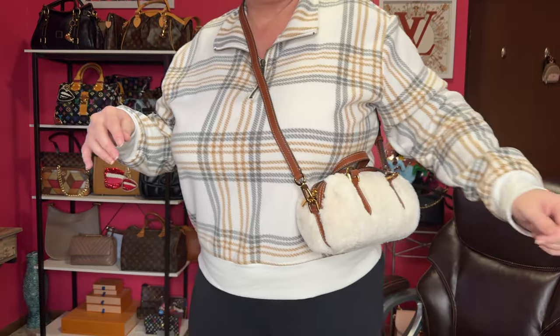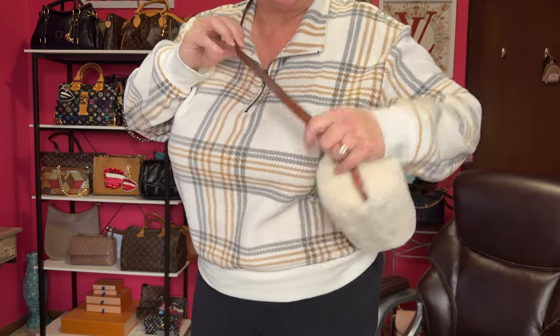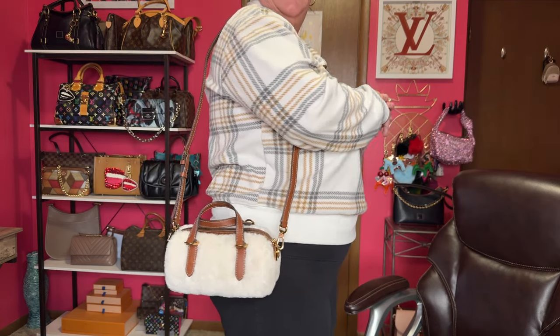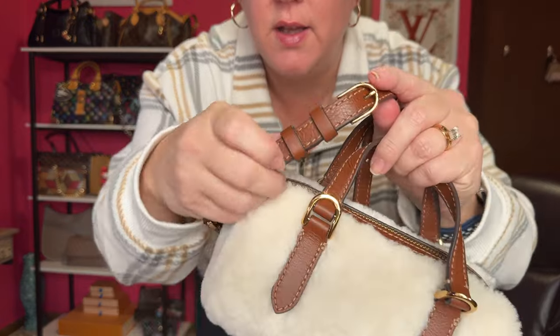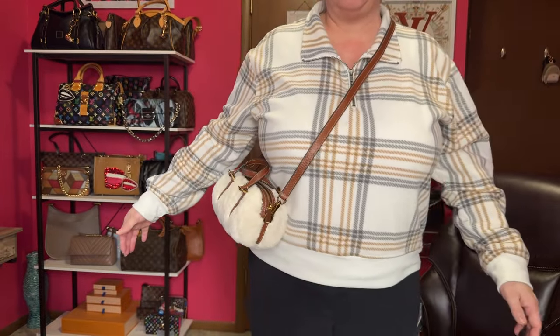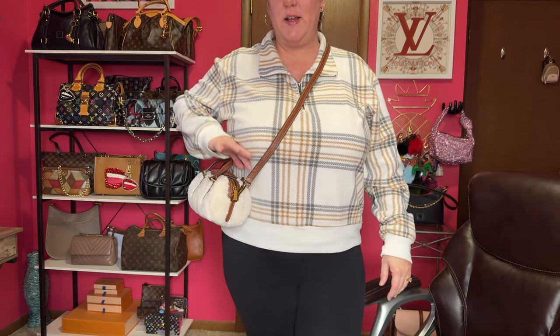Let's attach the straps on the side and do some mod shots. Here it is as a shoulder bag if you wanted it just as a shoulder drop. I'm putting it on the last setting for crossbody. I'm five foot six and on the longest setting for crossbody, it's a little bit higher than I would like.